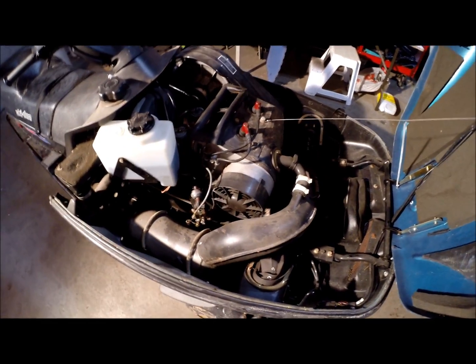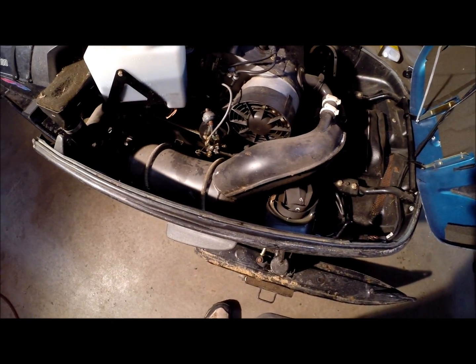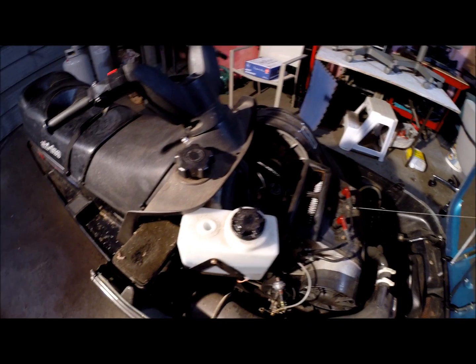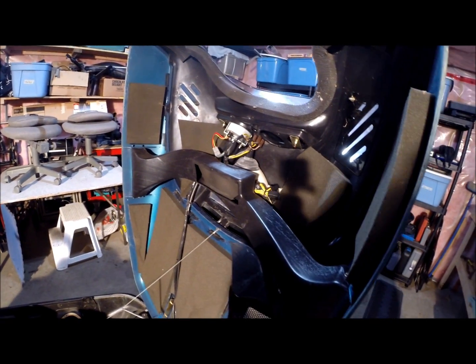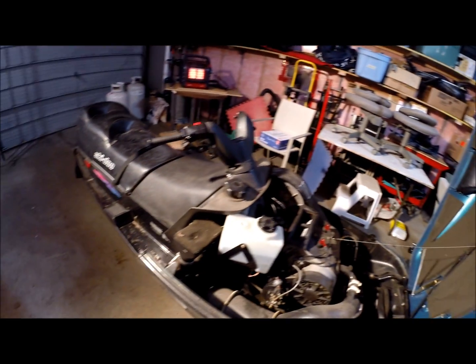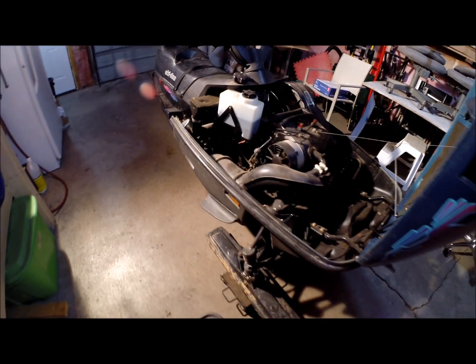And underneath the hood, a 377 fan cooled engine. It looks pretty new under there — not a whole lot of rust, and I don't see any damage. So this thing will be the next one on the snow.